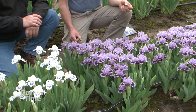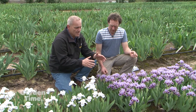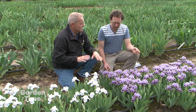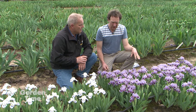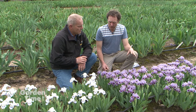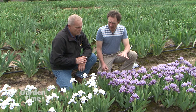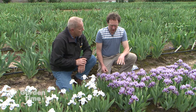Since they first started breeding these, the amount of selection has become massive, with lots of different varieties and colors. They're not as well known as they should be. One thing very specific to them is called a spot pattern in the falls, which you can see in a lot of them.